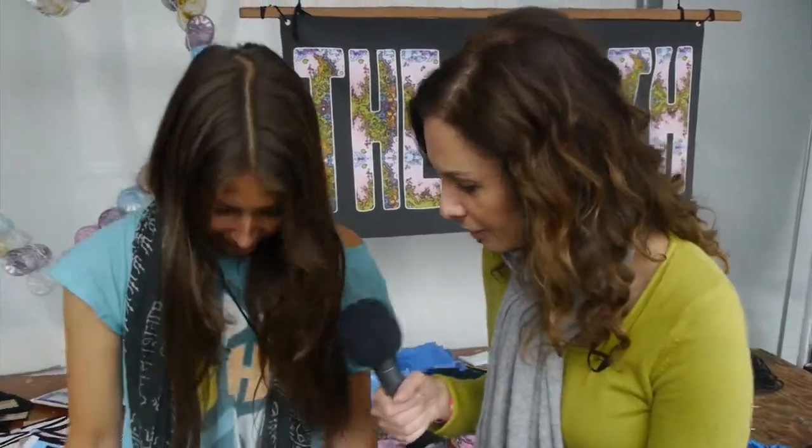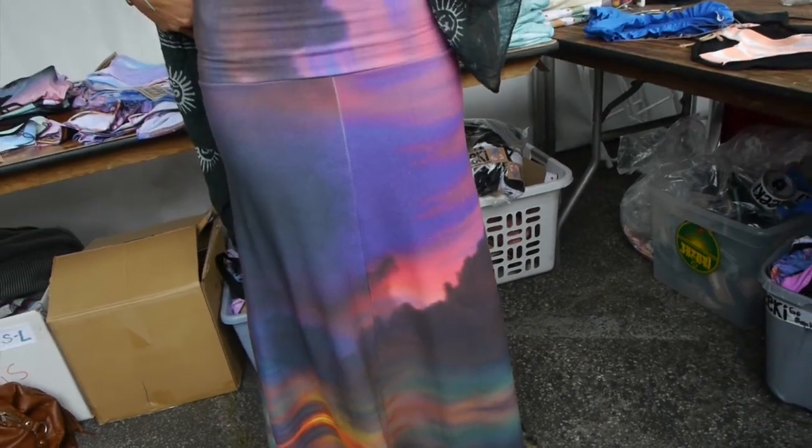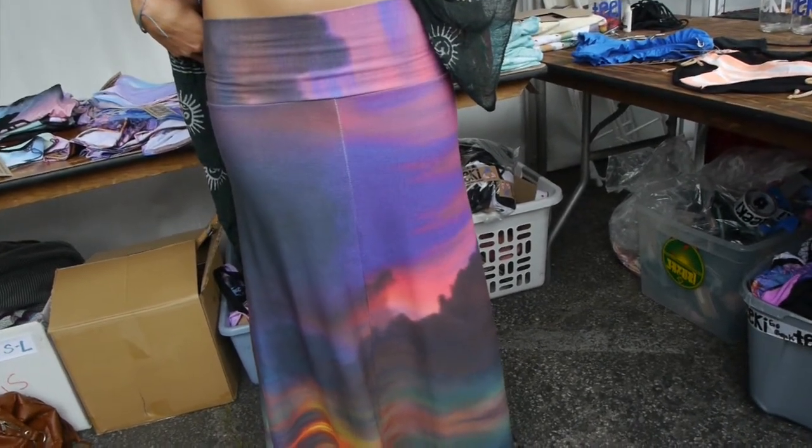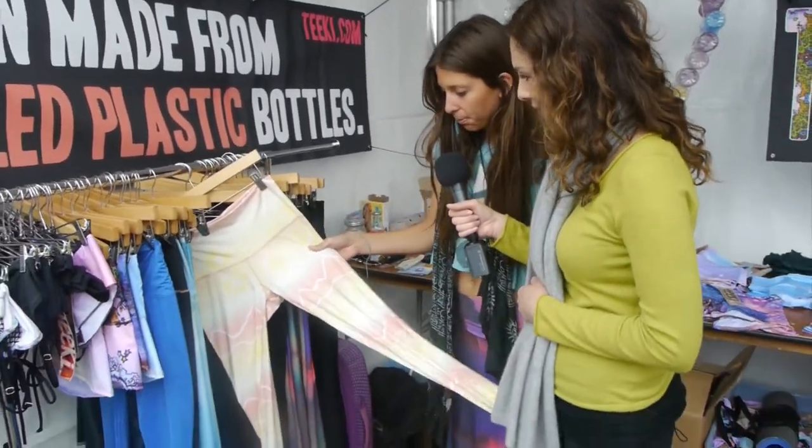You're wearing one of your designs here. It's our new skirt — it's a cloud print. A lot of the prints we do are a reflection of the earth. We have these hot pants; this is a desert print. Really popular item.